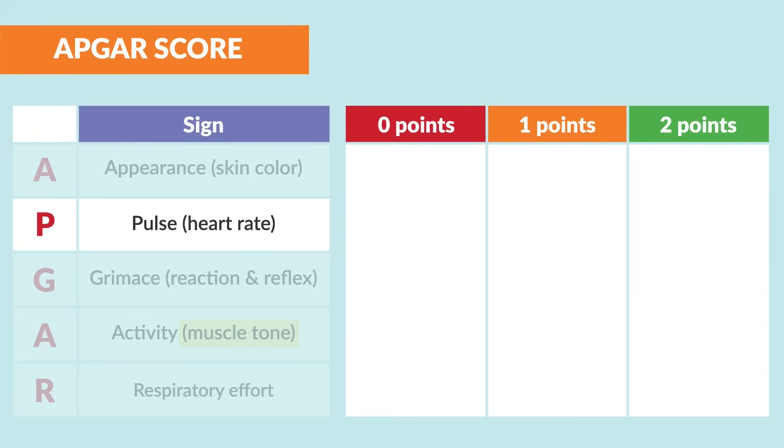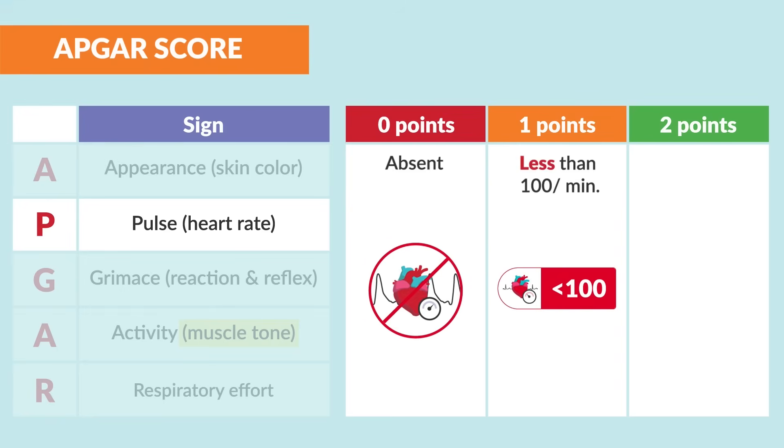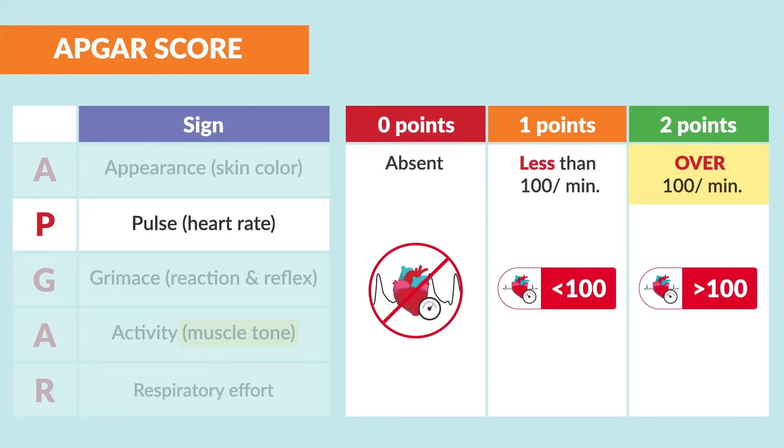P is for pulse, or heart rate. Zero points is for an absent pulse. One point is for less than 100 beats per minute. Two points for over 100 beats per minute. Remember, the higher the score, the happier the baby.